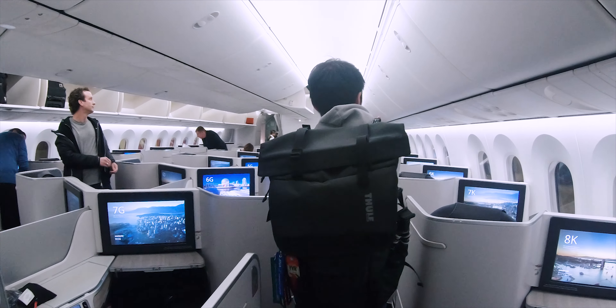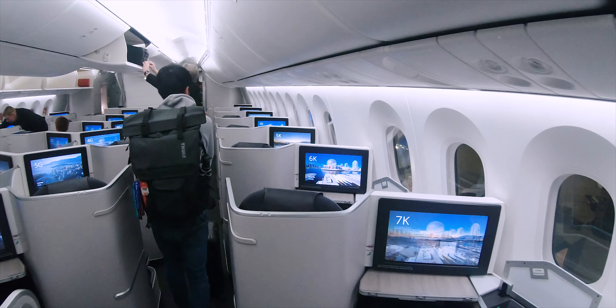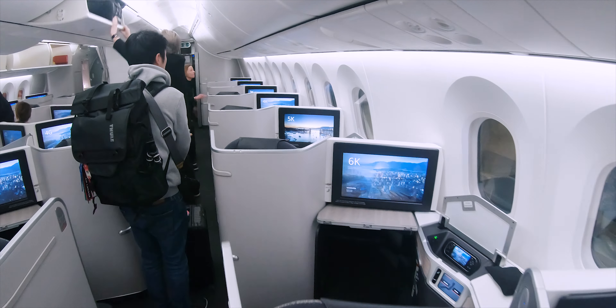Let's get right to the boarding. As I'm traveling in the business cabin today, I was able to board as part of Zone 1 in Air Canada's zone boarding system. Air Canada's 787 business class cabin features eight rows of reverse herringbone seats in a 1-1 configuration. The cabin has a very clean and Canadian feel to it with some wood finishing throughout. Now let's take a look at my seat, 4K.